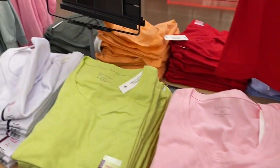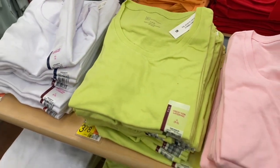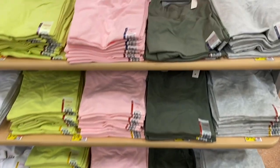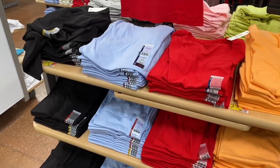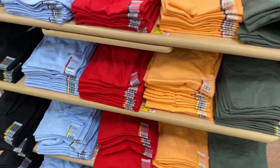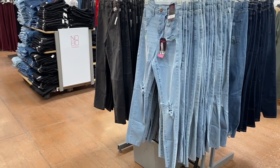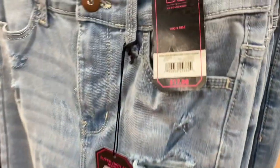They also have new short sleeve shirts — No Boundaries — for $3.78. They have lime green, white, and pink, and on the other side they have sherbet orange too. These are only $3.78, so they didn't go up too much.